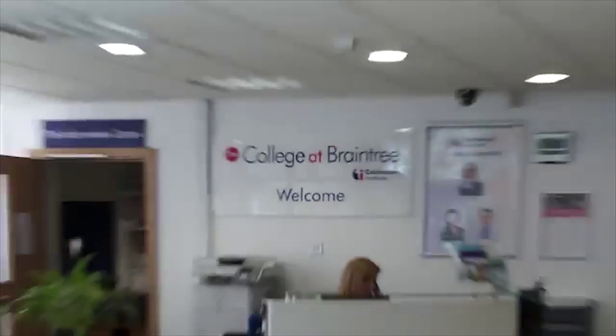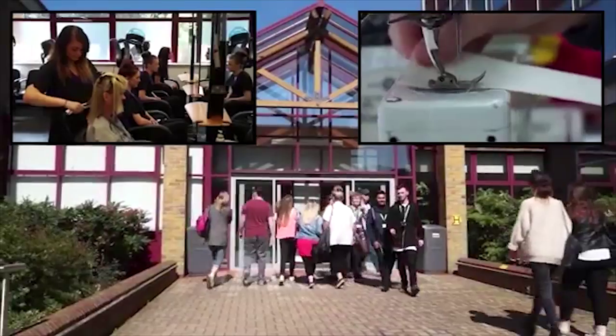Braintree College — a place where you can go to study the Level 3 Diploma in Production Arts and Technical Theatre.